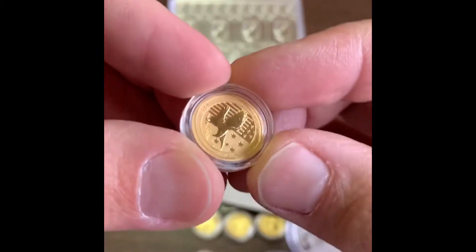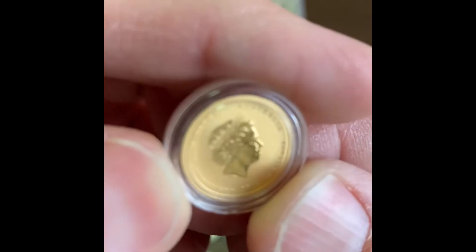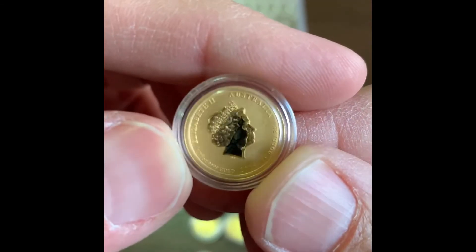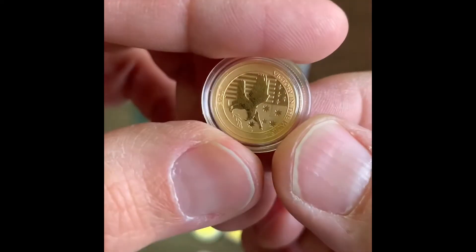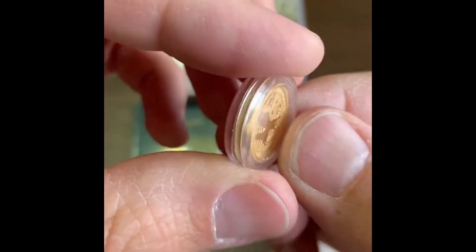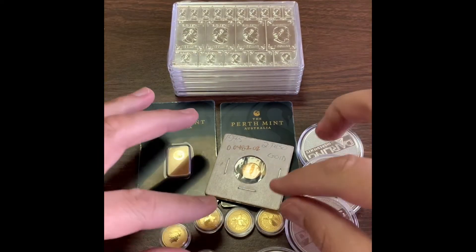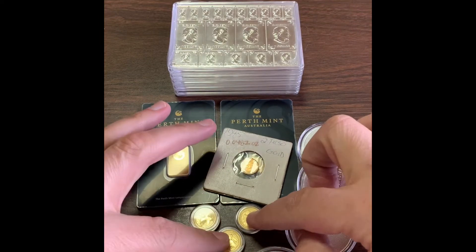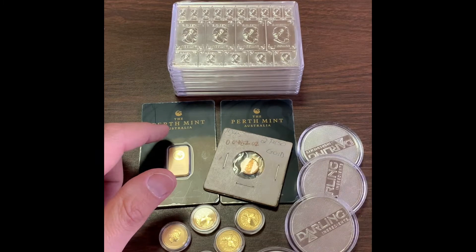I picked up five of these War in the Pacific coins. These are an Australian coin with a $15 denomination — pretty neat and really pretty. I like the bird on the back, I guess an eagle. Just real shiny, four-nines fine gold. I can never complain about gold.